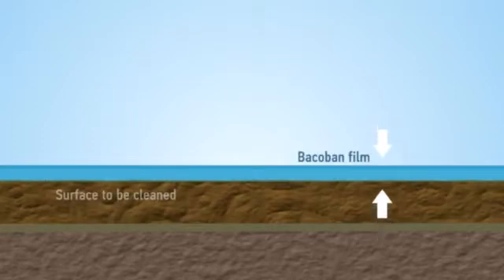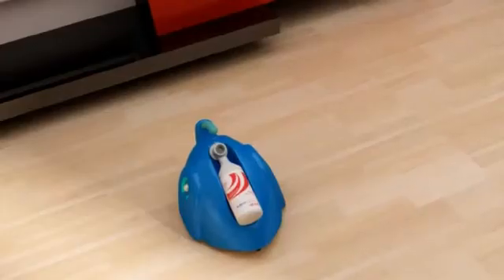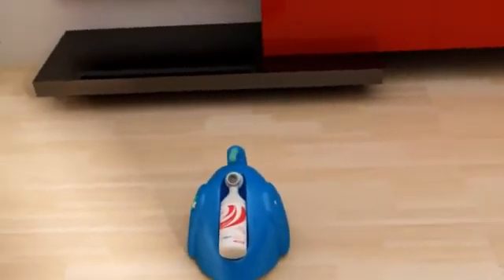The Bacoban coating is a nanoscale layer. The majority of bacteria, fungi, and viruses are killed within minutes of contact with the surface. Bacoban can be supplied in wiped, spray, and atomized formats.